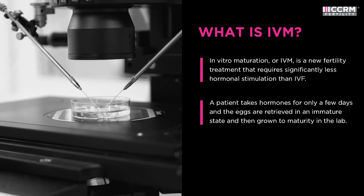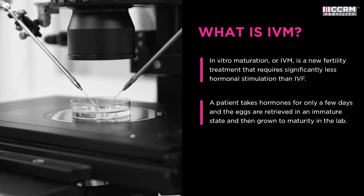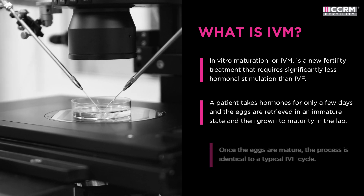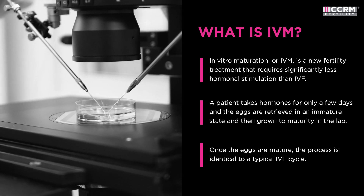During an IVF cycle, a patient takes hormonal medications to stimulate the ovaries to grow as many eggs as possible. Then, when the eggs are mature, they are surgically retrieved and fertilized in the lab.